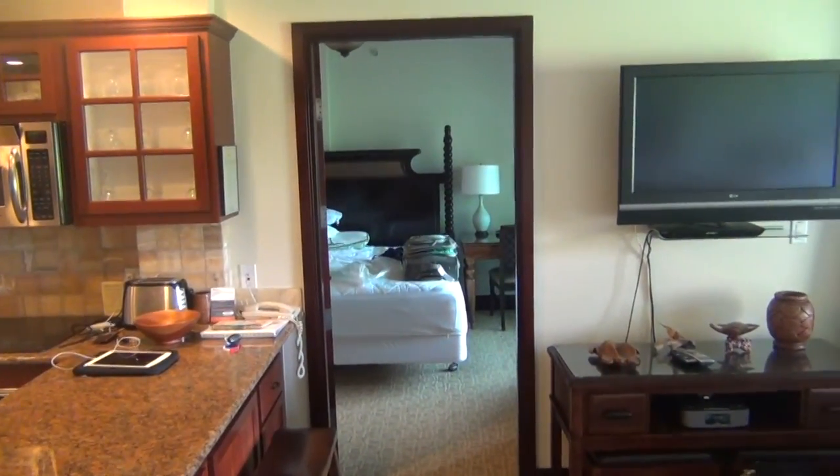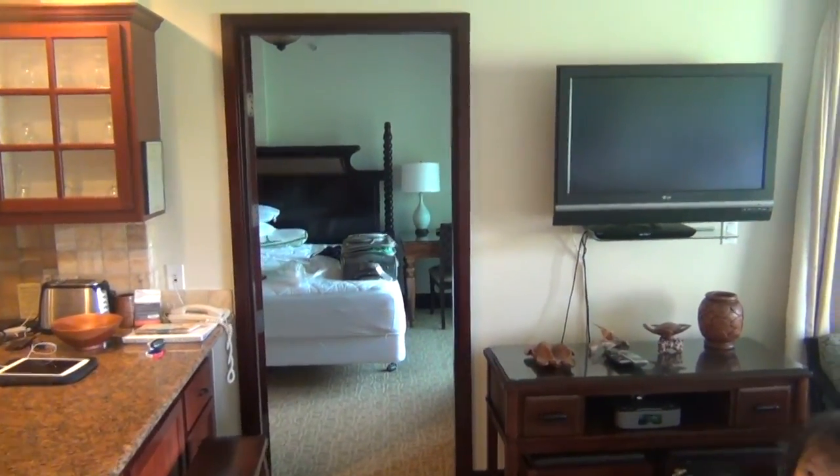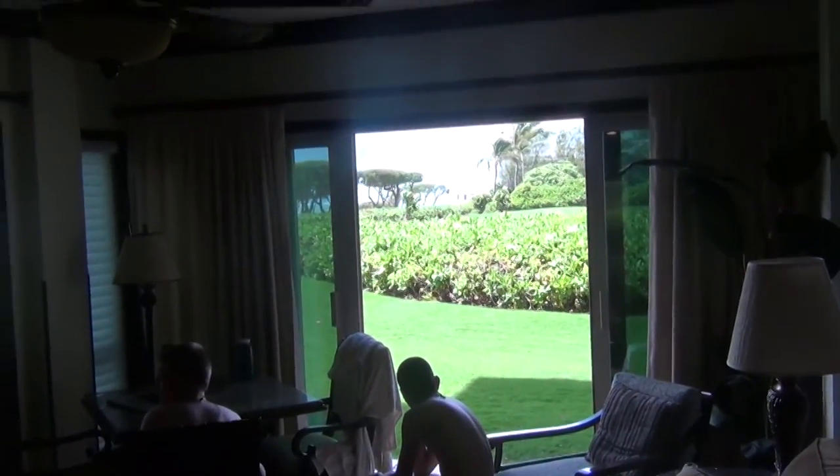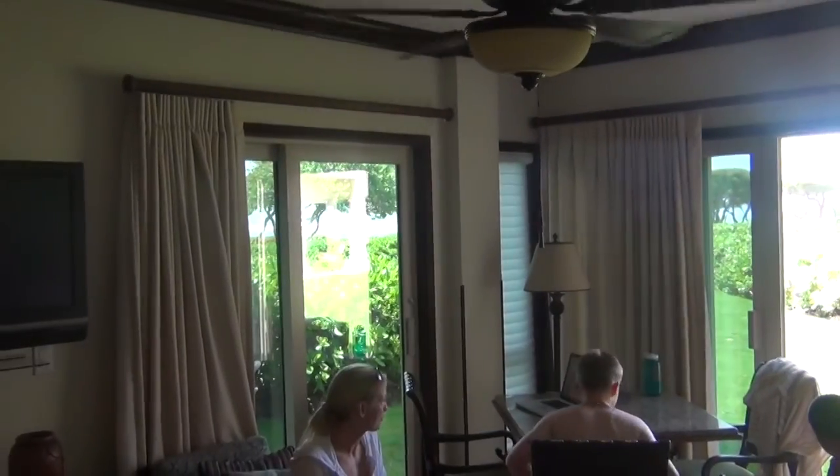Something else we also liked was the big sliding doors so that we could feel like we were outside but also inside at the same time. It was just a really great place for us to stay.